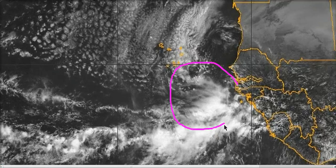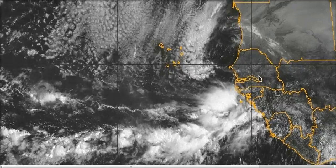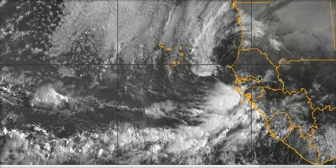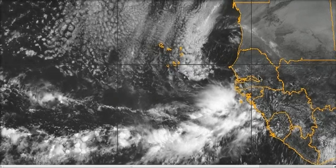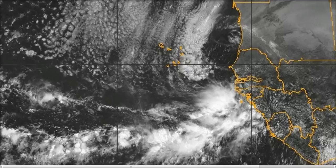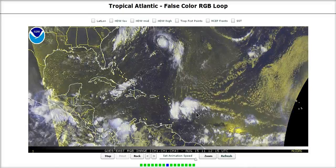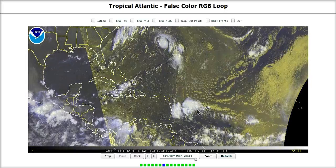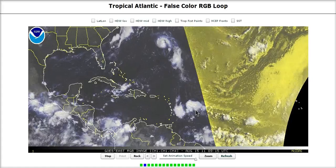Still way far out, just coming off of Africa, but it is showing that the Cape Verde season is starting to ramp up and we are in mid-August. The period of August 15th through October 15th is the historically most active period of the Atlantic hurricane season. So we're just now getting into the thick of things, folks, and we'll have to continue to watch to see what may be thrown our way. We've been lucky so far, but that may not last through the rest of the season.